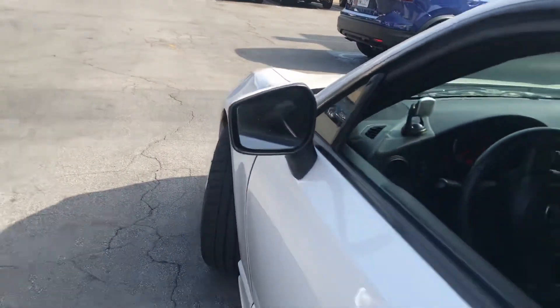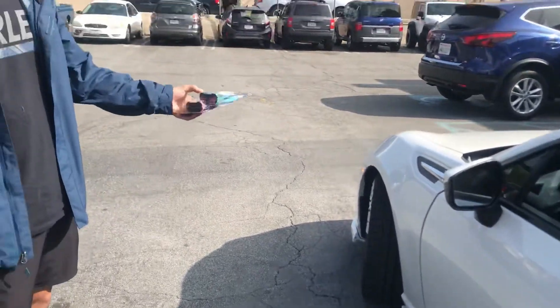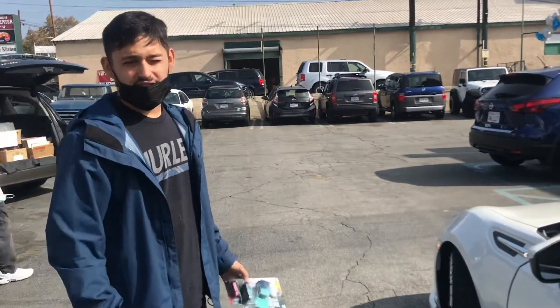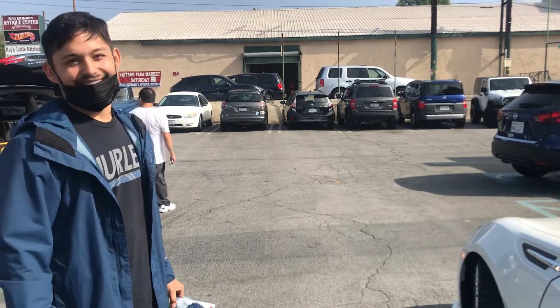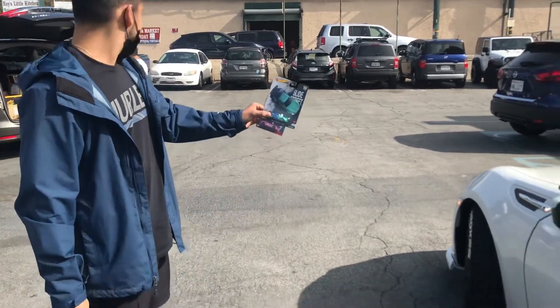I need to tune it first. Does it have turbo? No, it's naturally aspirated. But I got the cold air intake and catalyst headers — I just need to tune it. I won't tell the cops on you then. That's a good idea. We'll keep it safe out there, don't be doing a lot of crazy driving.